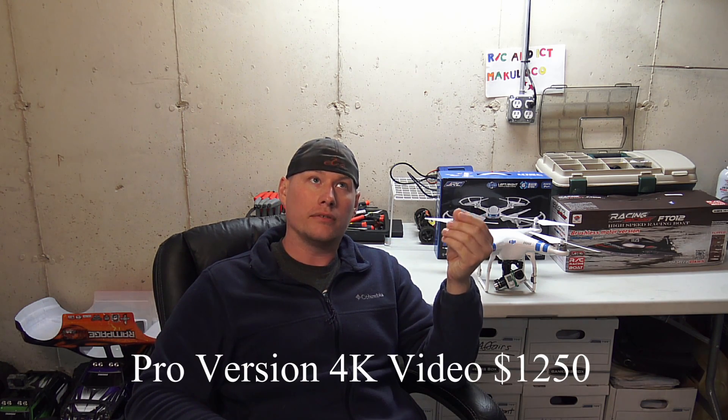The pricing is a highlight too. The pro version is $999 and includes everything — though the camera on that version is 1080p. The higher-end version is about $1,259, which is the same price the DJI Phantom 2 Vision Plus is selling for right now. So the pricing is perfect given the amount of features you're getting.